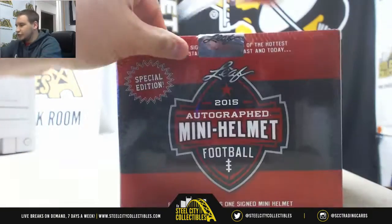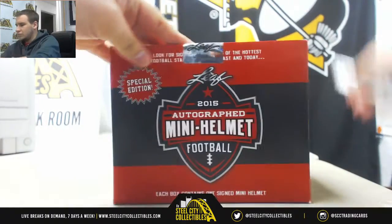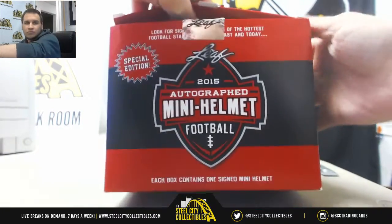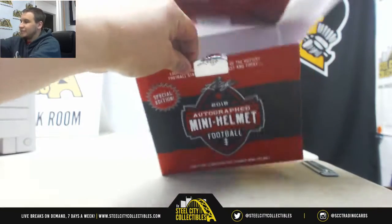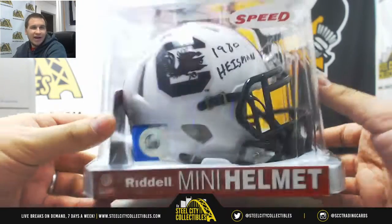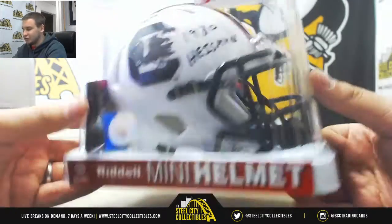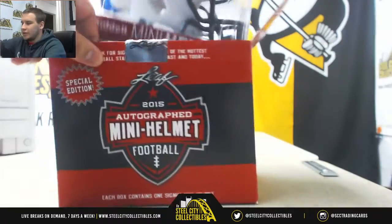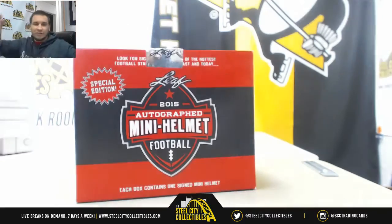And number two is going to be a Speed Helmet of George Rogers. There you go right there. 1980 Heisman inscription, Leaf Authentication. Pretty cool college helmet there. And that will do it once I get this back in the box. Thank you very much for the break.